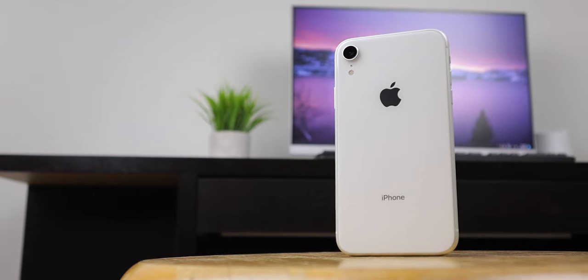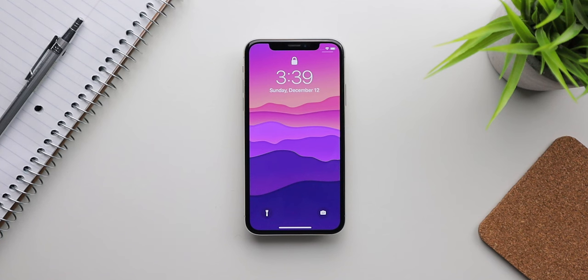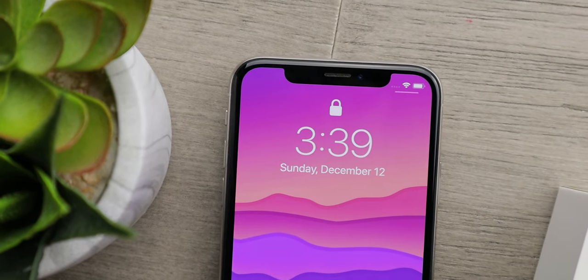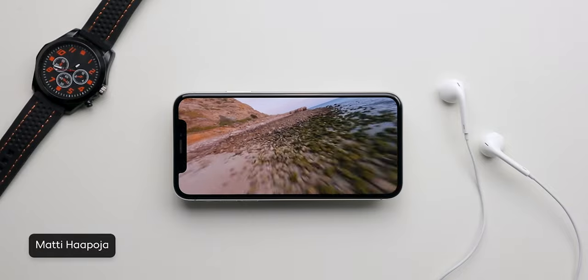Speaking of the screen on this phone, it was one of the best in 2017 and it's still better than most iPhones out there — better than the iPhone XR, 11, SE2, iPhone 8, and all older iPhones. The iPhone X has a really high quality 5.8-inch OLED screen with a resolution of 2436 by 1125 pixels, which is close to 1440p. It has a 1 million to 1 contrast ratio and supports HDR content. To put it simply, this is an amazing display.